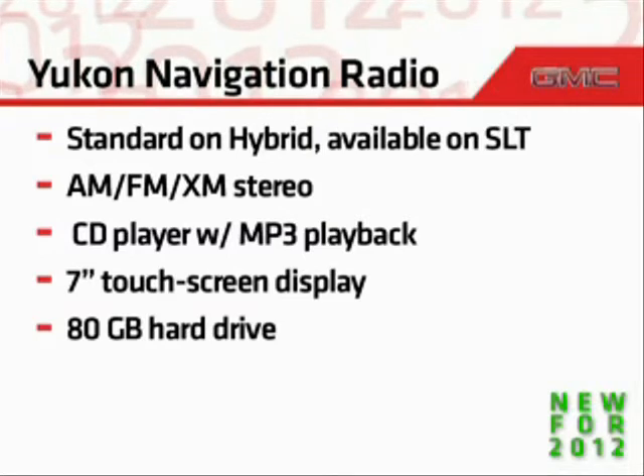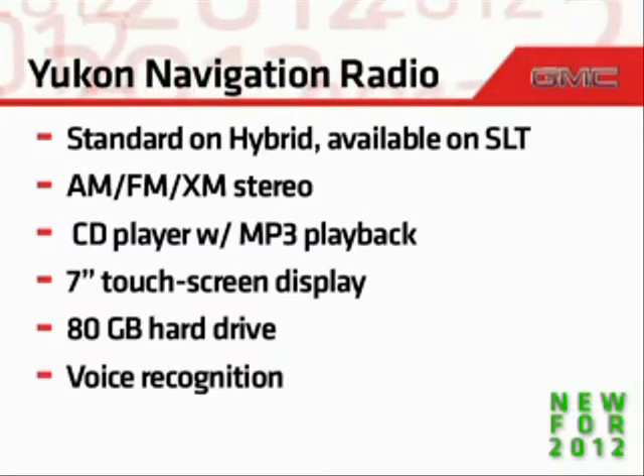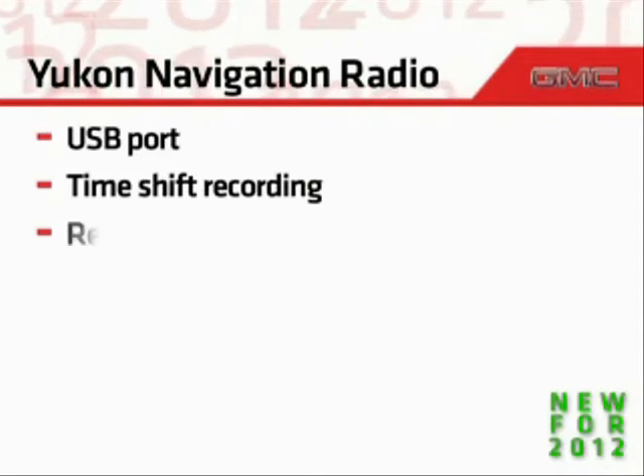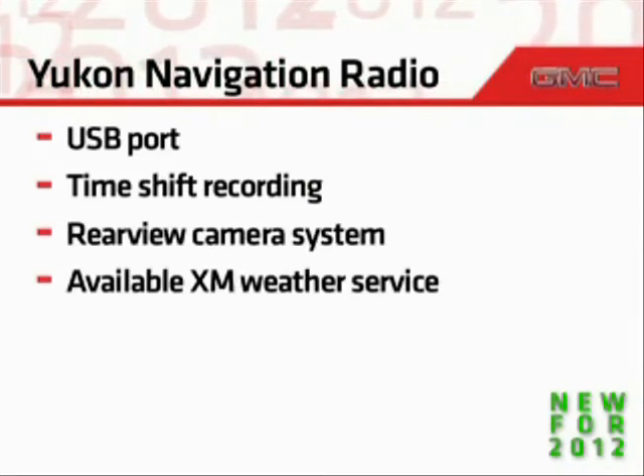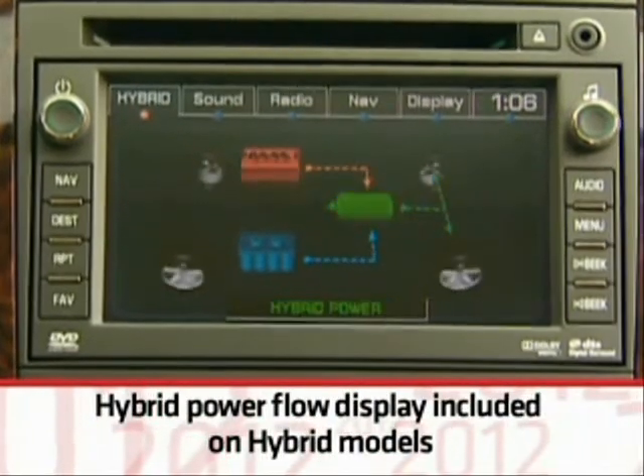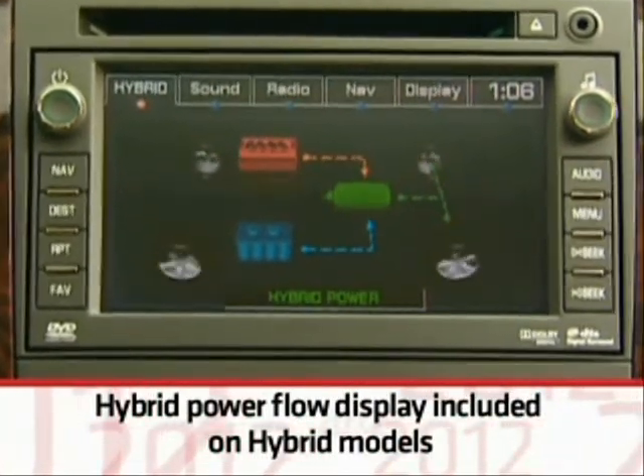The navigation system also features an 80-gigabyte hard drive, voice recognition capability, a USB port, time shift recording capability, a rear-view camera system, and available XM weather service. On hybrid models, an informative hybrid power flow display is also included.